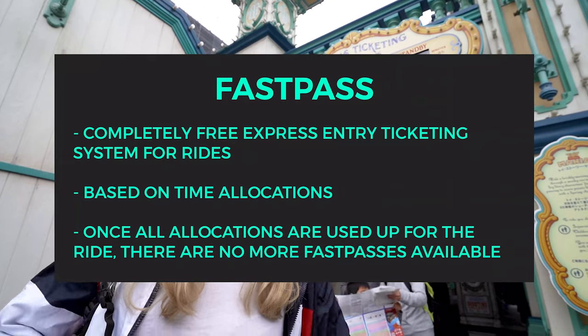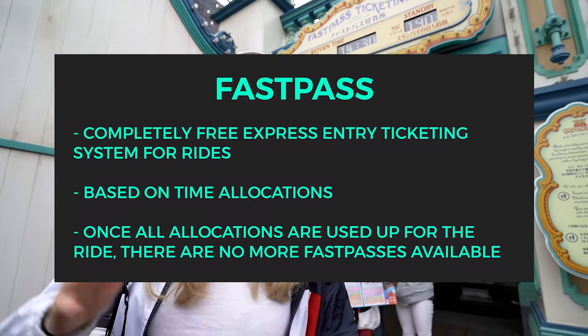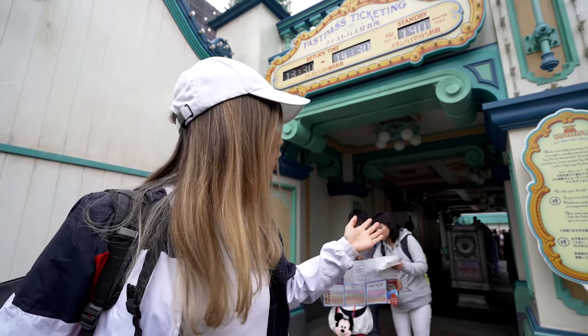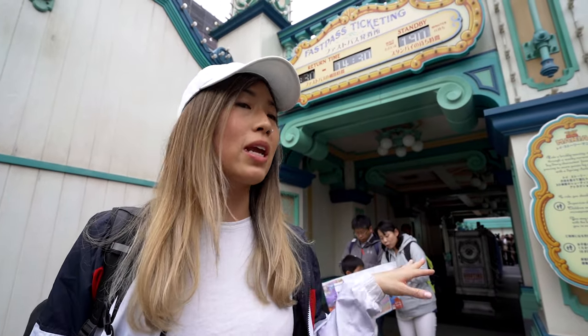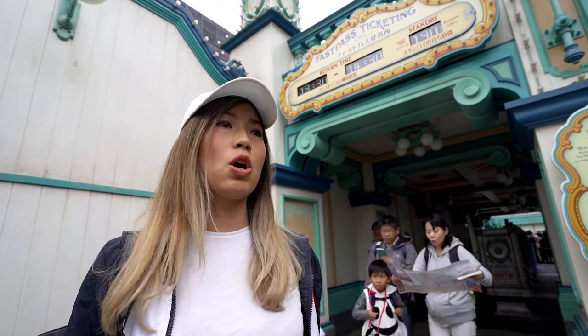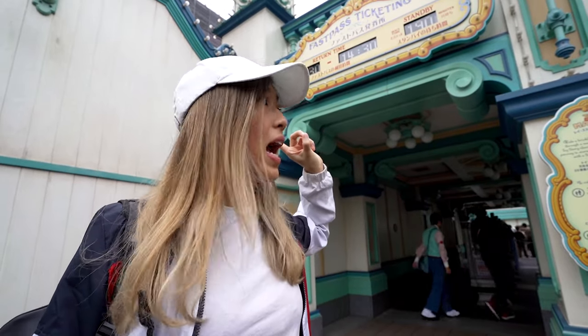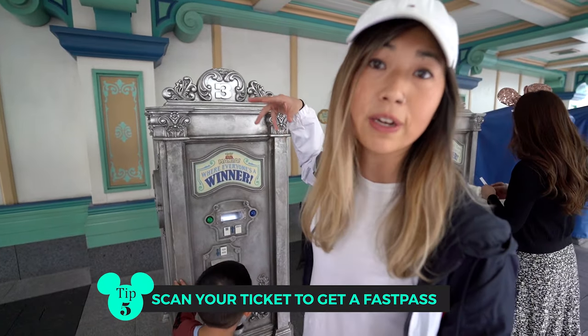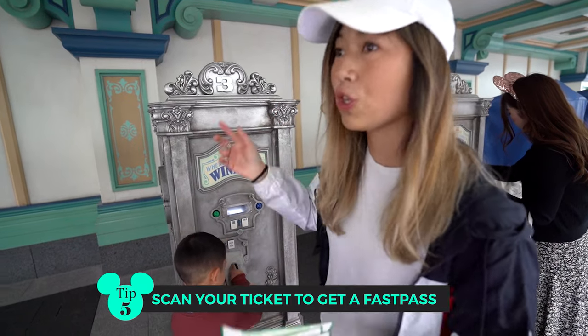It's currently 8:30 in the morning. We made it in on the dot and ran straight to the Toy Story Mania ride to get Fast Passes. The line is pretty huge at the moment but we got a Fast Pass for between 1:30 and 2:30, so we can enter at that time. We highly recommend you do that for the most popular rides — pick which one you want to do, gun it in, and get a Fast Pass.